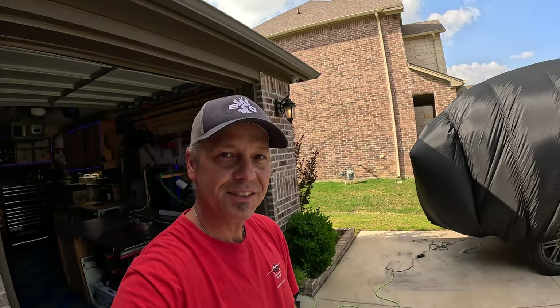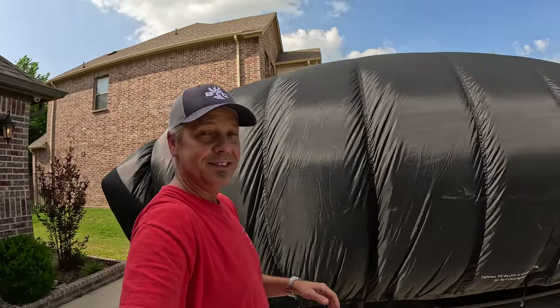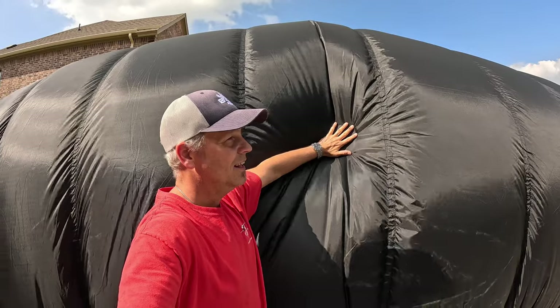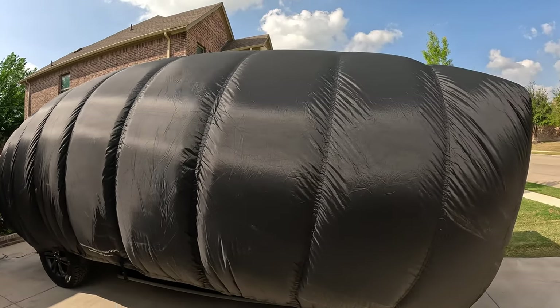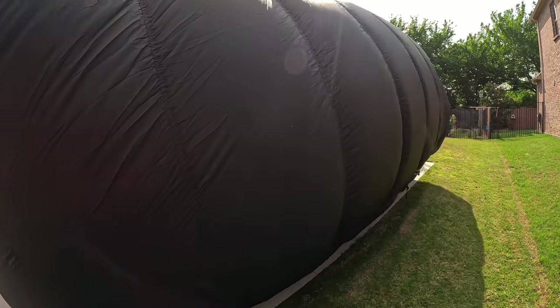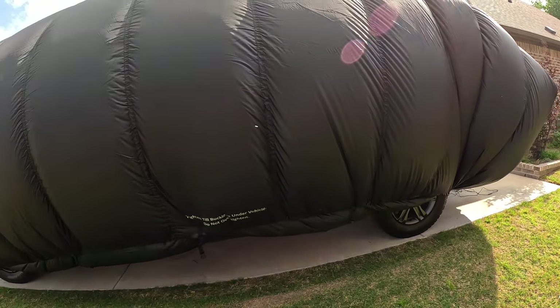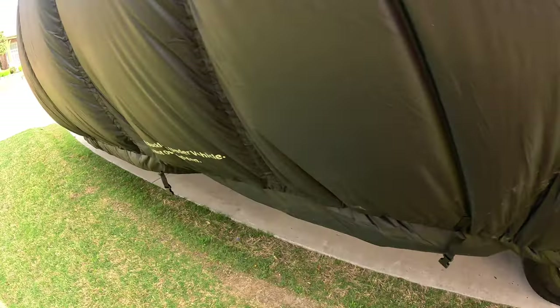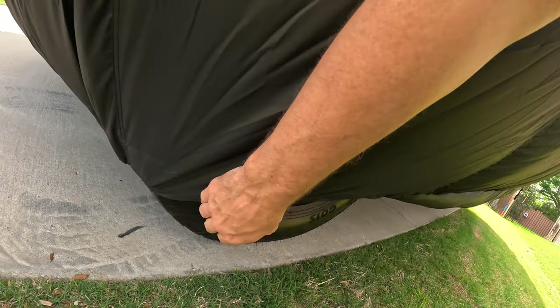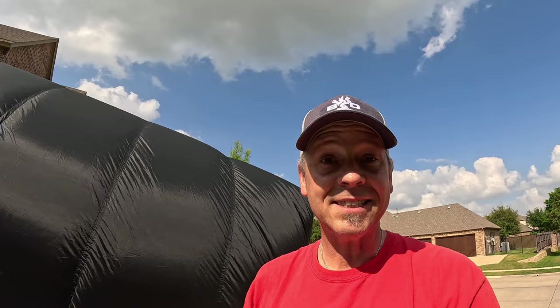Besides all the crazy looks I'm getting, this thing — I'm telling you what guys — it is worth its weight in gold. There is a lot of protection between the hailstone and my truck now. And it's just holding on by this drawstring that goes around the entire vehicle, nice and tight around the back of my tire and the front. If we do have nasty weather and some crazy wind, I'll come out here and show you folks what it looks like. But this is how we protect the trucks here in North Texas.